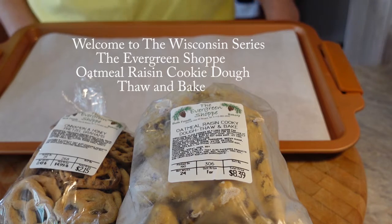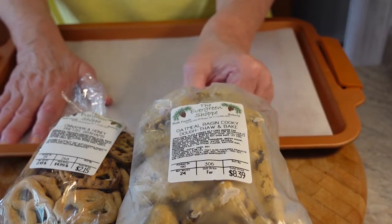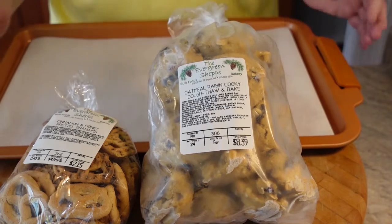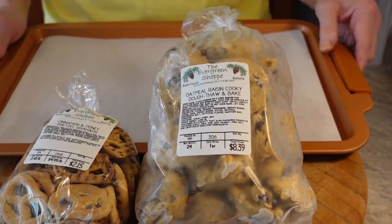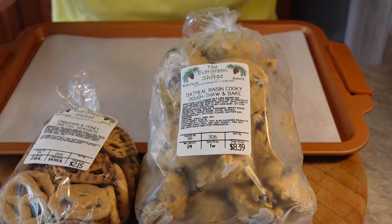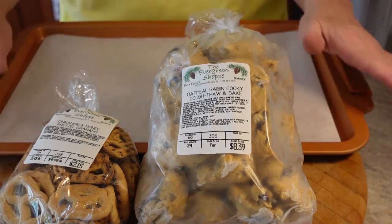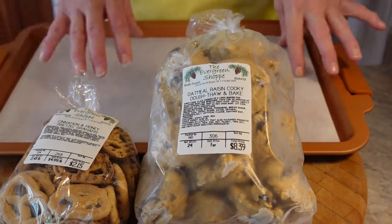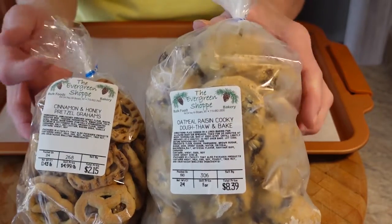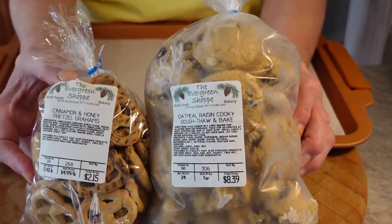Hi everyone, welcome back to my channel Turnips to Tangerines. Today we're going to be talking about the Evergreen Shop, part of my Wisconsin Series — something I started last December where every day I feature a different place or food product made in Wisconsin. Today I'm talking about the Evergreen Shop, a cute little Amish store.